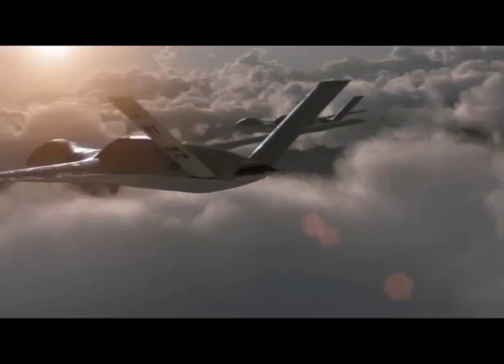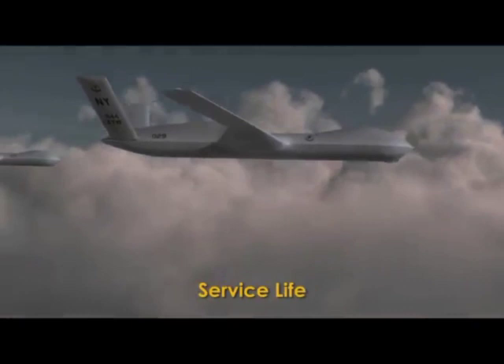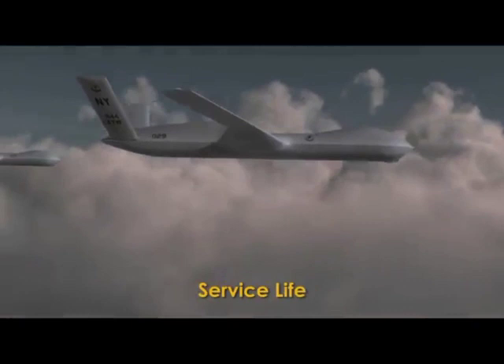Precision strike. Attrition tolerance. And service life. General Atomics: first in transformational technologies, where affordable numbers expand the operational envelope and deliver quality all their own.